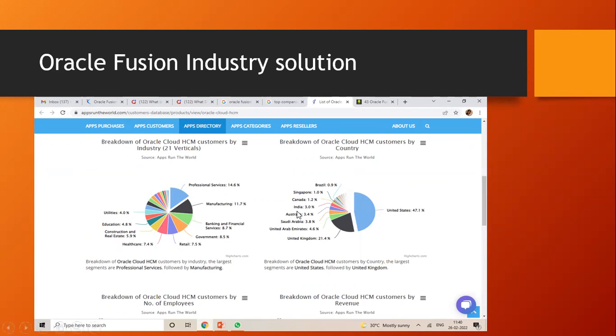These are the countries Oracle Fusion operates in — Brazil, Singapore, Canada, India, Australia, Saudi Arabia, UAE, United Kingdom, and majorly in the United States, where Oracle Fusion customers are present.